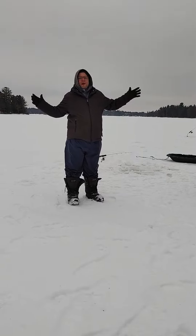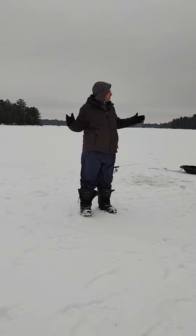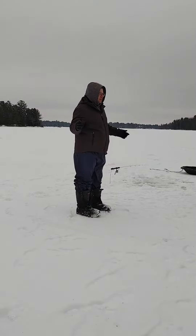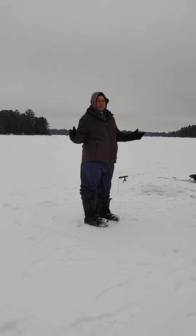Here we are, the Pinas Bay of ice fishing. I can't tell you what lake it is because it's that good. This is the sacred spot that they go to. This is like Pinas Bay.